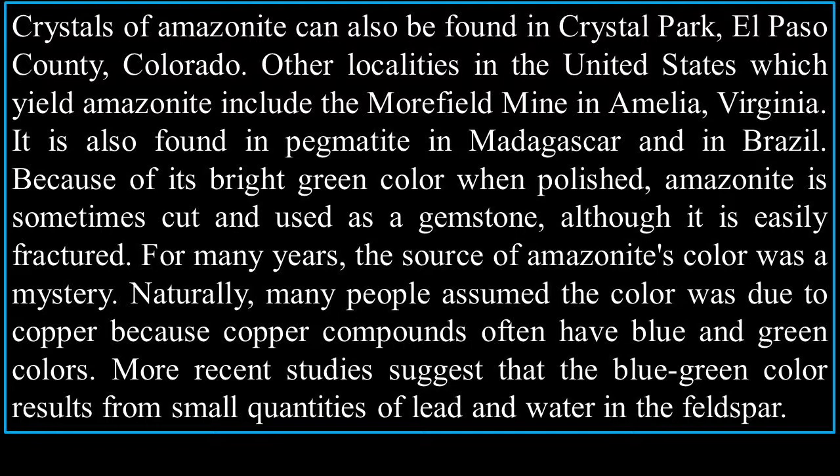Because of its bright green color when polished, Amazonite is sometimes cut and used as a gemstone, although it is easily fractured. For many years the source of Amazonite's color was a mystery — many assumed it was due to copper, because copper compounds often have a blue-green color. More recent studies suggest the blue-green color results from small quantities of lead and water in feldspar.